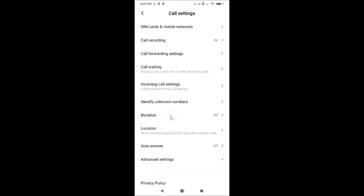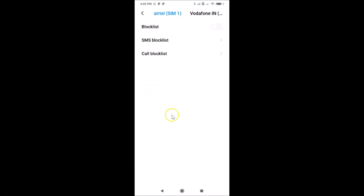Just tap on 'Block List.' You can see I have two SIM cards installed — SIM 1 ATEL and SIM 2 Vodafone. You might have just one. Let me go to my first SIM to block calls from strangers on SIM 1, and after that I'll show you how to do it on SIM 2.